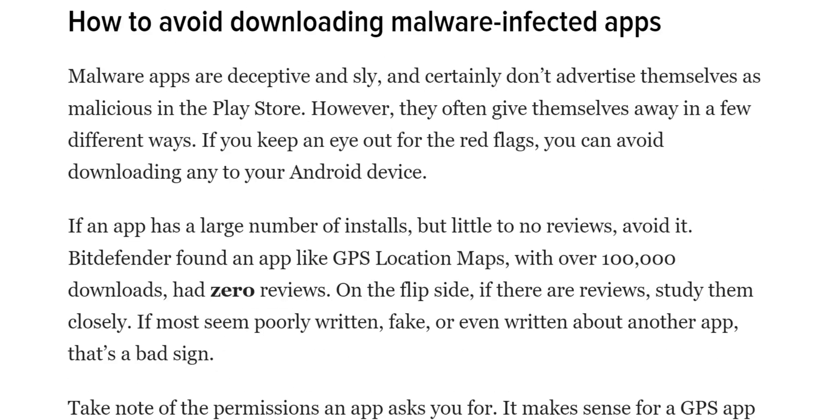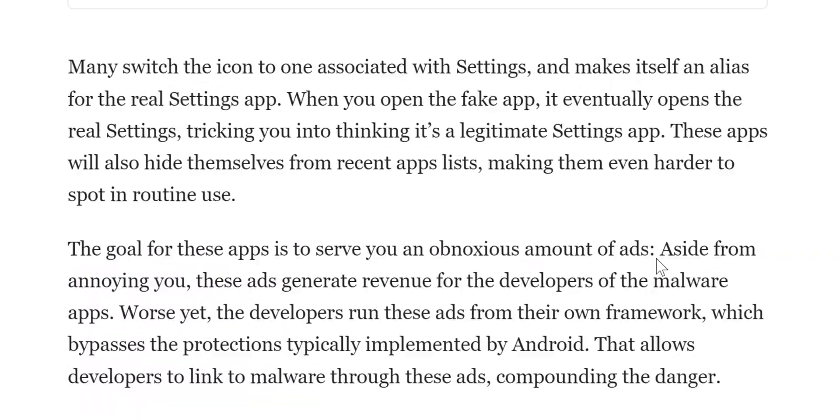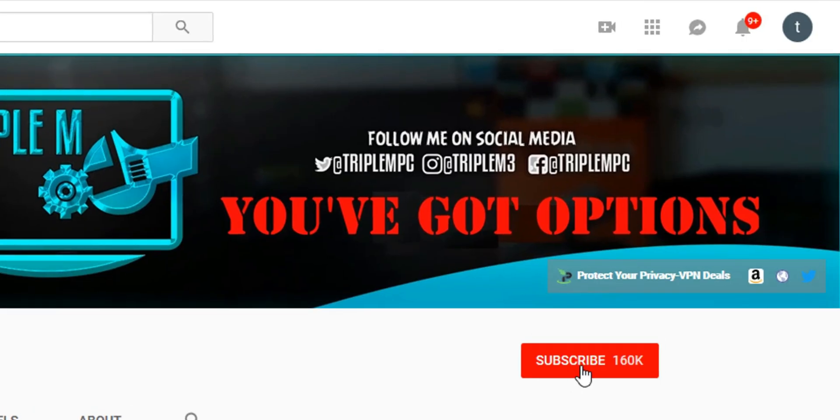The article goes on to give tips and tricks on how to avoid downloading these apps — things like checking the reviews. Definitely do your research before venturing into a new application you're not familiar with. In the comments, let me know if you have any of these applications on your device, and what your process is for downloading new apps you're not familiar with. If you're new to the channel, hit that subscribe button, smash the notification bell. Thank you for watching, and I'll catch you on the next one.